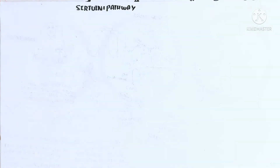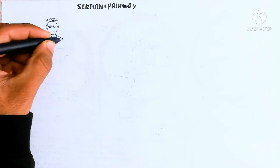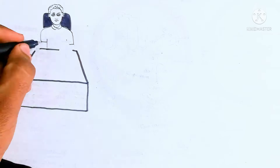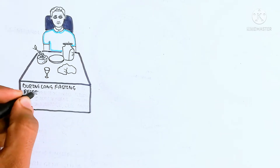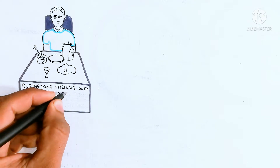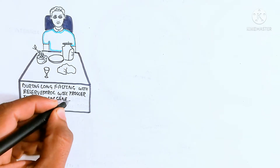This pathway is activated during fasting time and with supplementation. The supplementation is resveratrol, used during caloric restriction. During long fasting, resveratrol triggers SIRT1 gene activation for DNA repair, cell health, and cell survival.